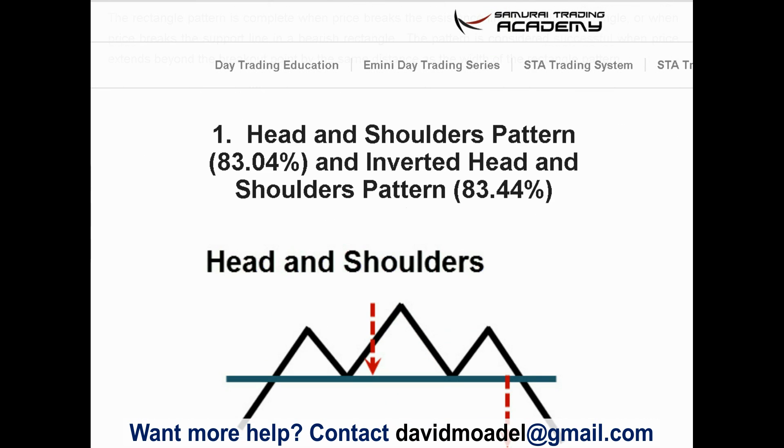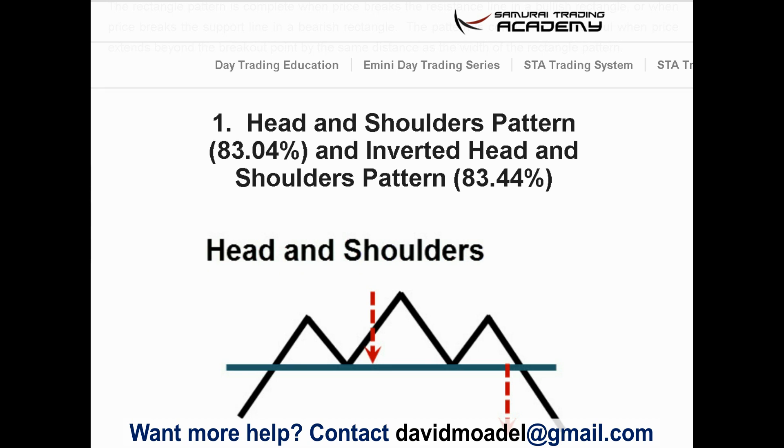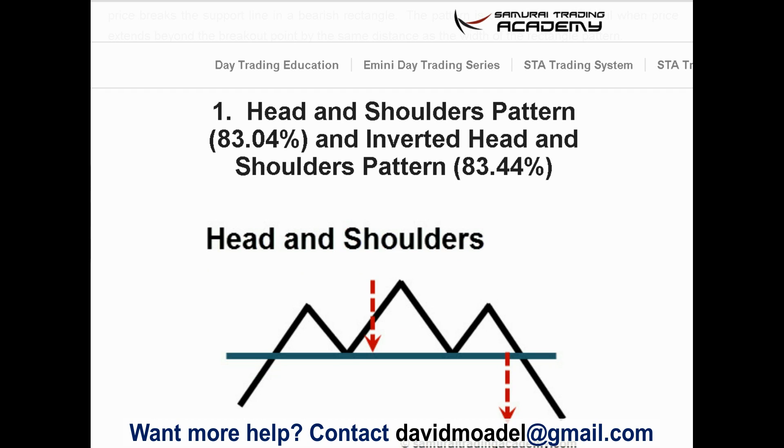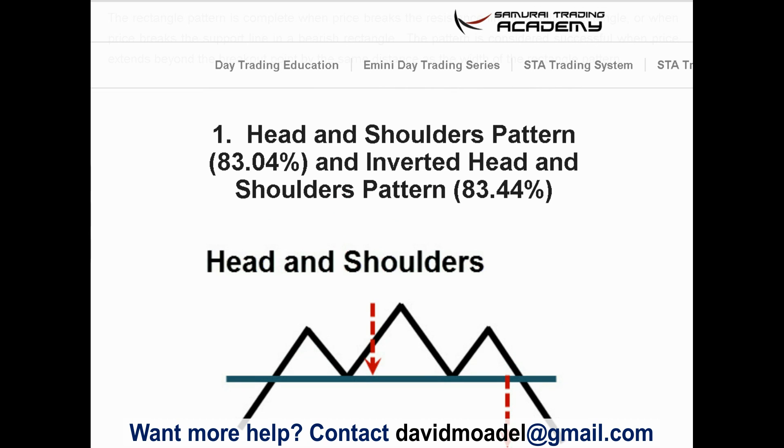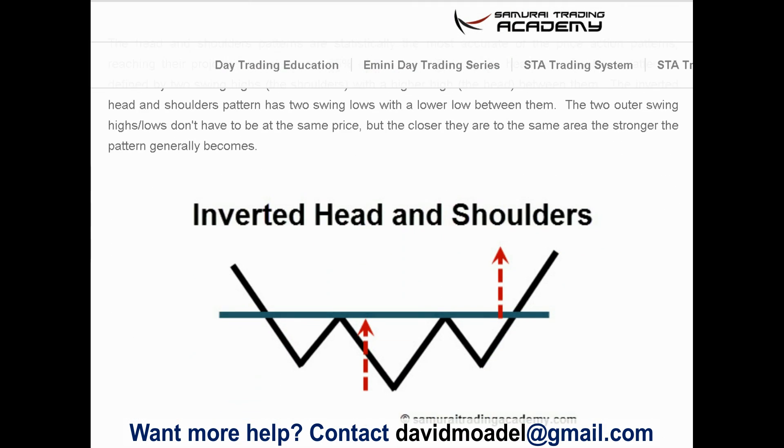Number one: the head and shoulders and the inverted head and shoulders pattern, with an 83% reliability rate — the most reliable according to this data. The head and shoulders is a bearish reversal pattern: price rises, dips, rises more to a higher peak, dips again, rises about to where it started, and then breaks down. The inverted head and shoulders is the bullish reversal version: price falls, bounces up, falls further, bounces up again, falls about as much as the first drop, and then breaks out.